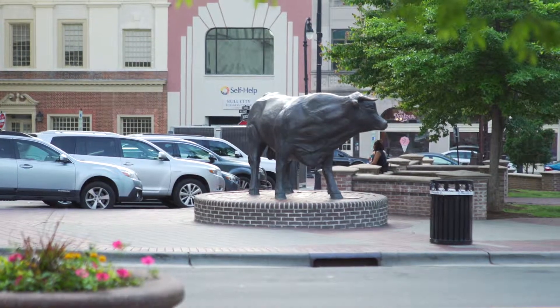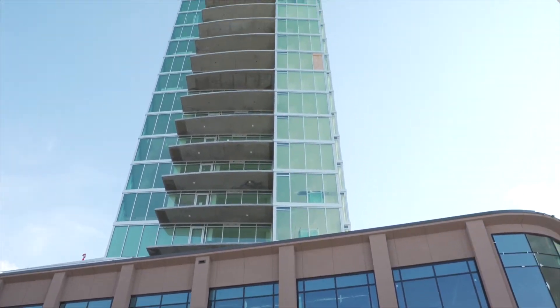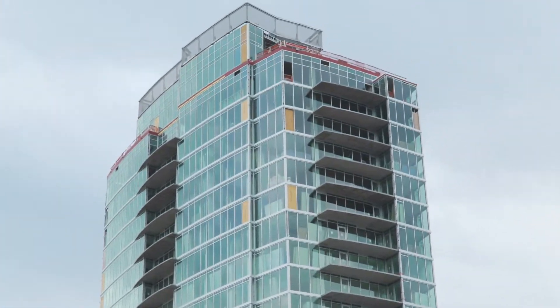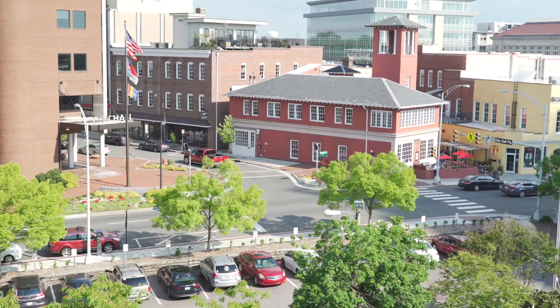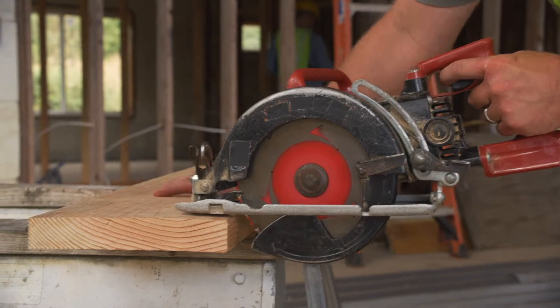We're here in the beautiful Bull City, Durham, North Carolina, to take a look at the marvel of modern engineering at One City Place — a 14-story office and apartment building currently under construction by Armada Hopler in downtown Durham — and to see how Mullet Over's innovative invention has become an essential part of its building construction.